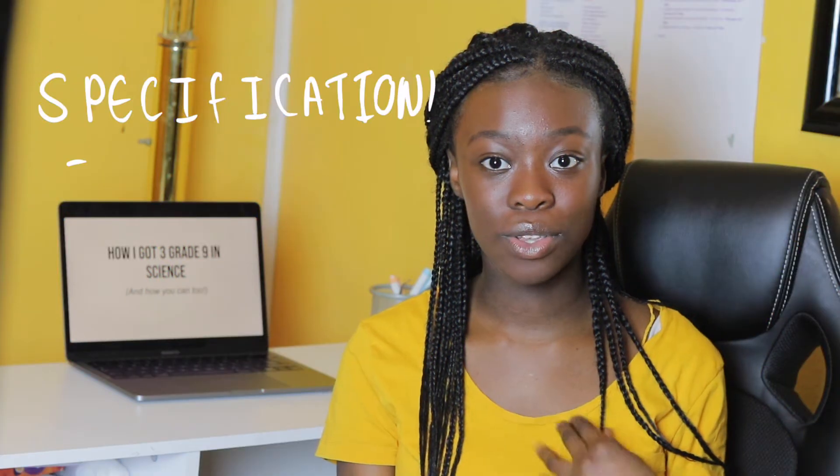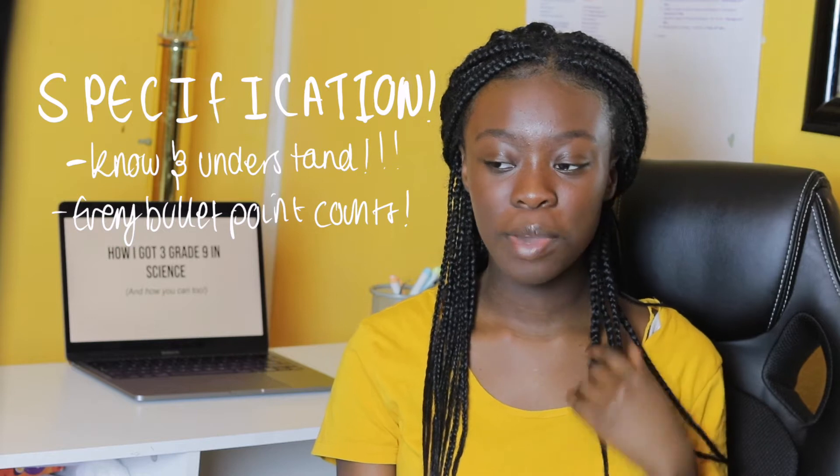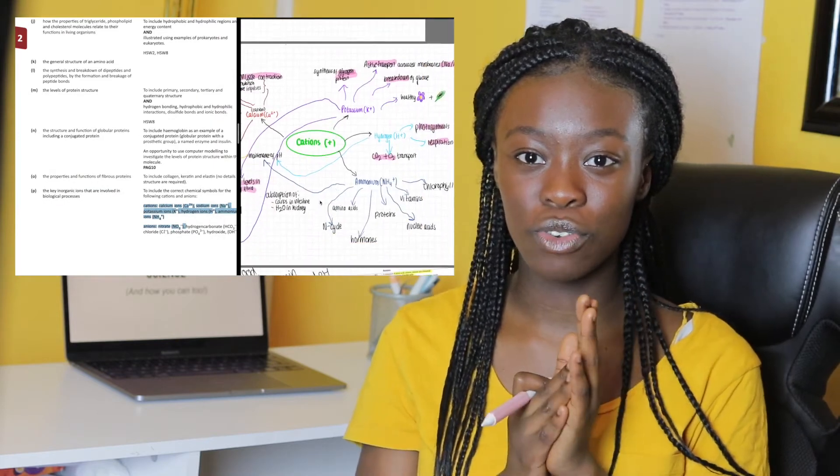The main thing in science is to look at your specification and to understand it. Whenever you're revising, open that specification and put it on the side — split your computer screen into two and put the specification on one side, which is what I do now.